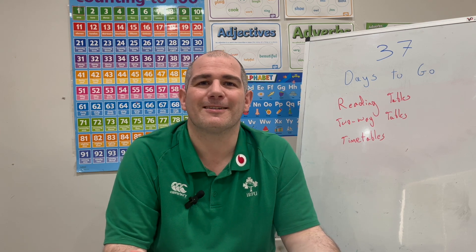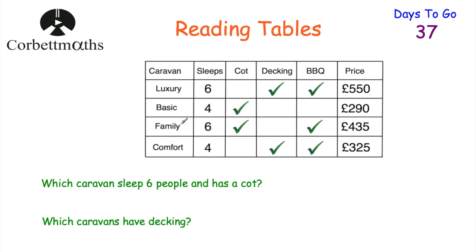So let's get started. Let's start by looking at reading tables. Here's a table — we've got some caravans, how many people each caravan sleeps, whether they've got cots, decking, or barbecues, and the price of hiring the caravan. Here are some questions involving this table, so feel free to press pause now and answer these two questions.